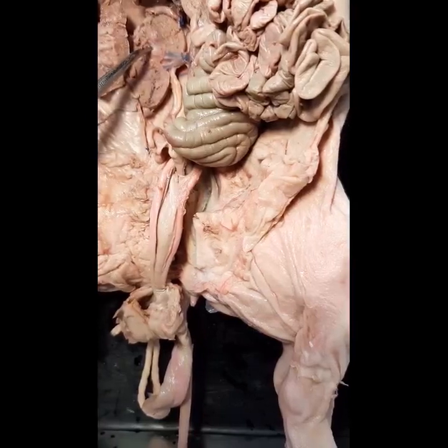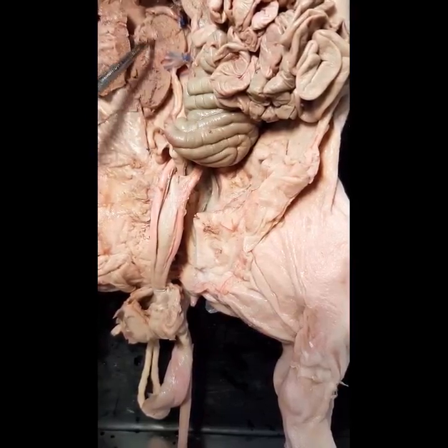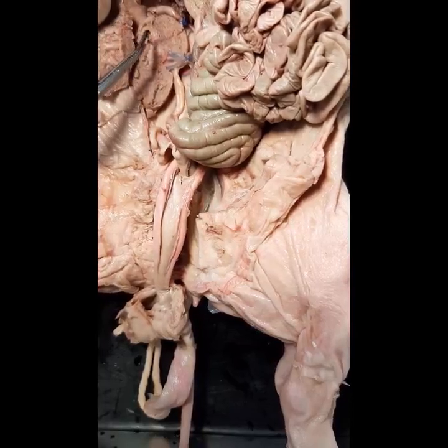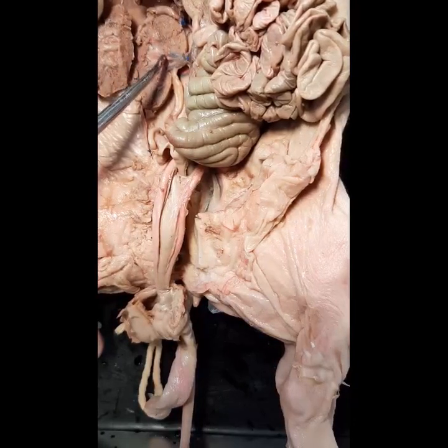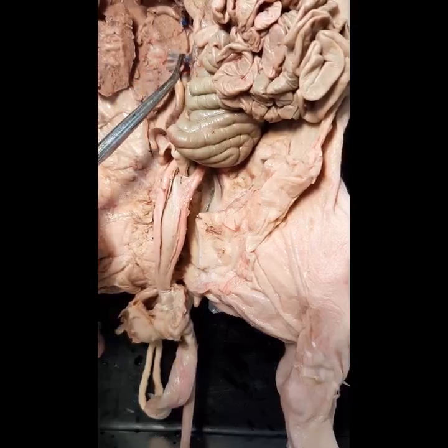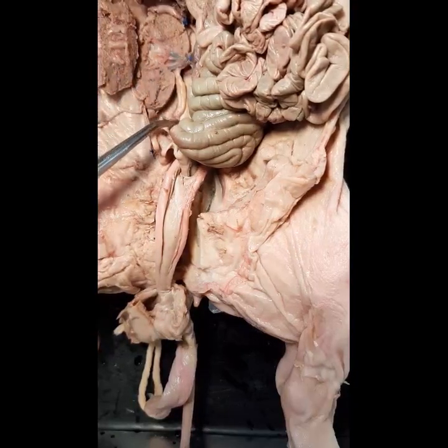Within the renal medulla you have the renal pyramids — several renal pyramids. Urine leaves the pyramids and flows into the minor calyx, then from the minor calyx to the major calyx, and from the major calyx into the renal pelvis, and from the renal pelvis into the ureter.